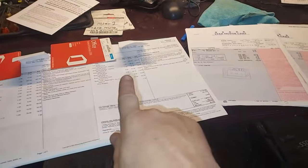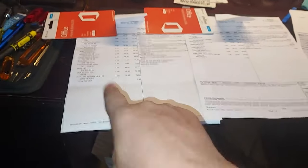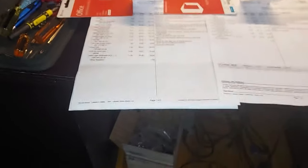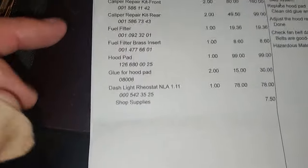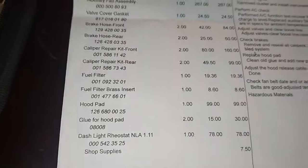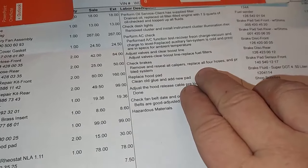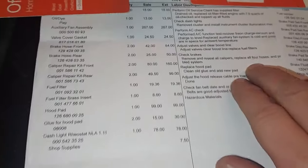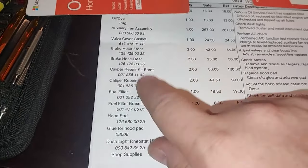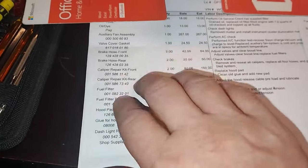Back in the office going through the records on this 300SD. During the inspection I was wondering why the brake calipers looked so nice — and I see right here a caliper repair kit, front and rear. All the brake calipers were removed, disassembled, and resealed. Normally I put brand new ATE brake calipers on these cars, but these have been taken apart and a reseal kit added, so that's fantastic.